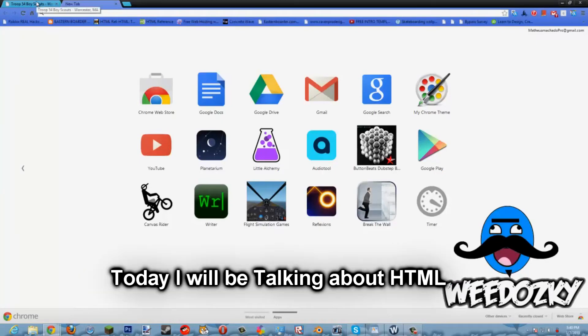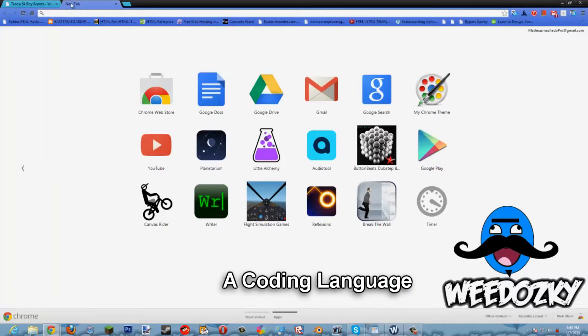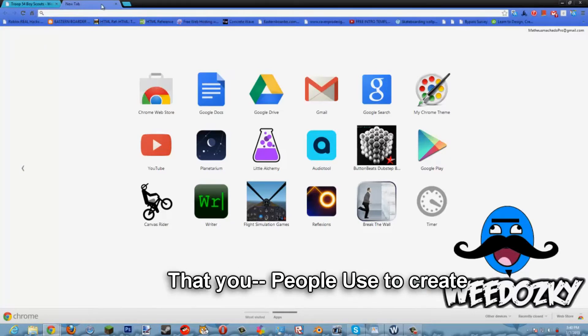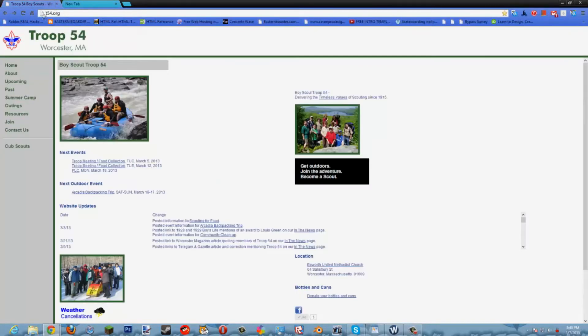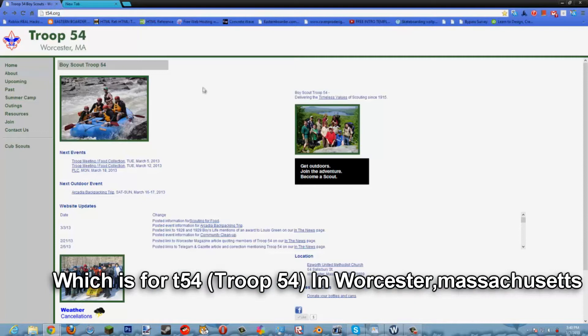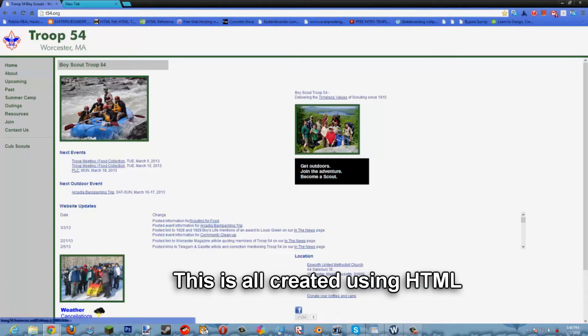Hey guys, Matthew Dex here. I'm talking about HTML — basically what HTML is is a coding language, not a programming language, that people use to create websites such as t54.org, which is for 254 in Worcester, Massachusetts. This is all created using HTML.